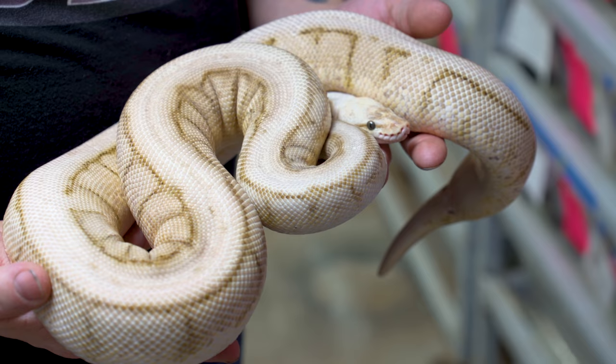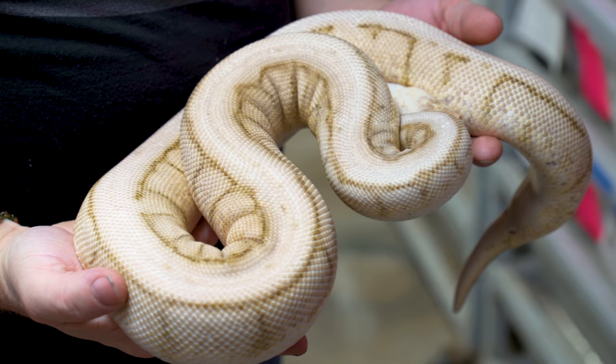Let's check out the ball pythons and get a little breeding update. This particular female is a chocolate kingspin — so it's a chocolate, a spider, and a pinstripe — being bred to a banana chocolate, which could potentially produce that Barney ball python I've been talking about. This girl has definitely been bred a few times, so hopefully she's well on her way.